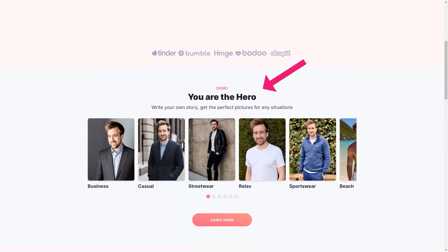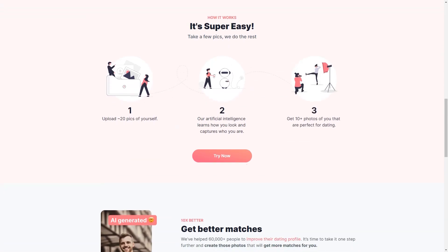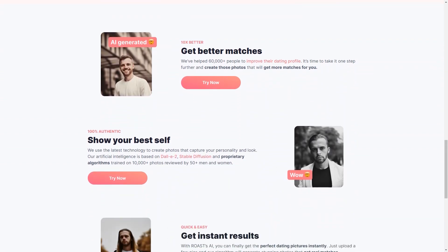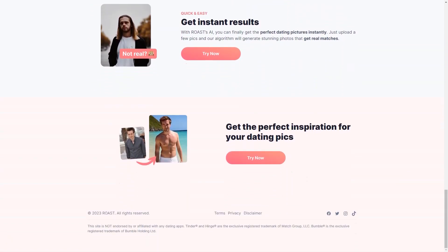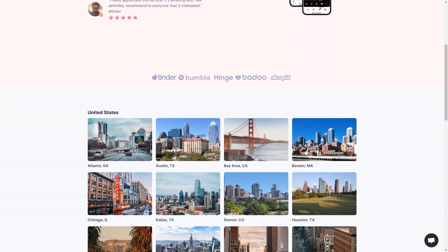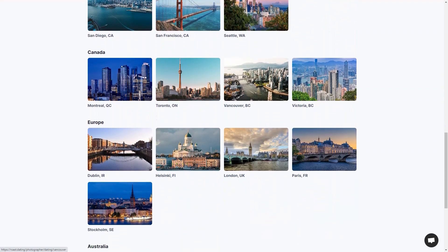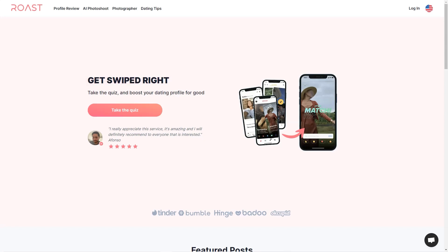Roast has spent over 8 years studying the dating world, conducting interviews and experimenting to understand what works. They've combined this data with expert coaching to help users find their niche and attract the kind of people they like. You can upload your photos or share your Tinder profile and Roast will give you a personalized action plan based on more than 10,000 profiles analyzed. The feedback from users has been overwhelmingly positive — people call Roast the real deal, saying it's helped them get better results in their personal lives. So give Roast a try today.